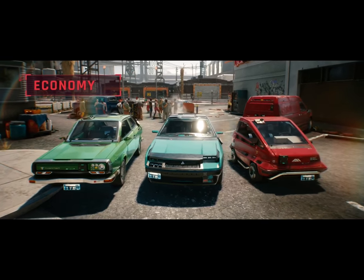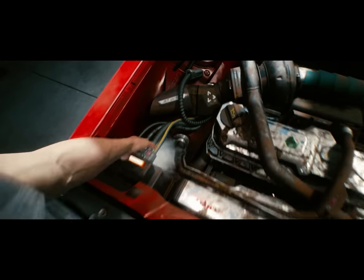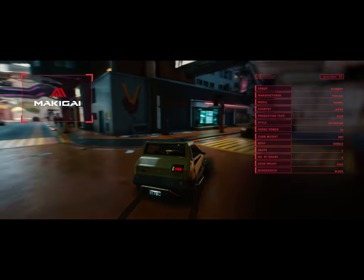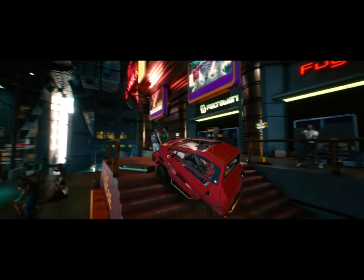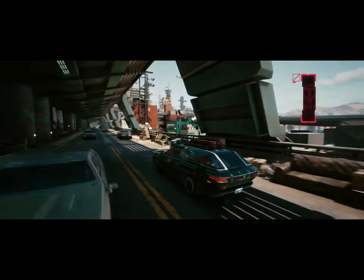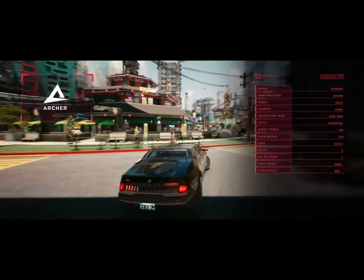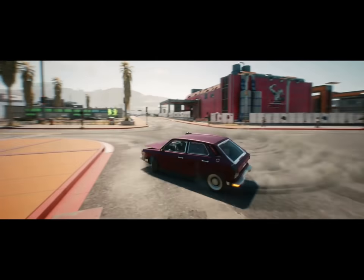Don't expect advanced tech or luxurious materials here. It's not the size that counts, I guess. This class is mostly utility vehicles and low-end clunkers made for every pocket. It's a wreck — my damn wreck.